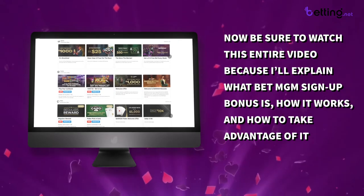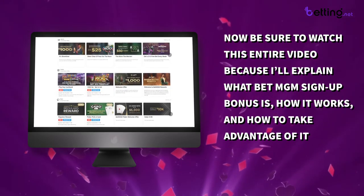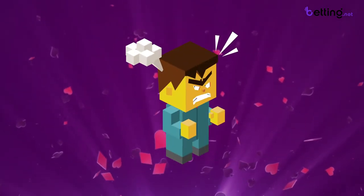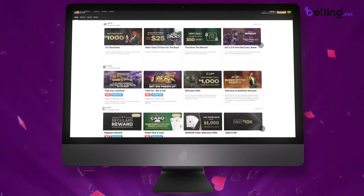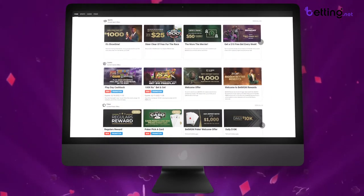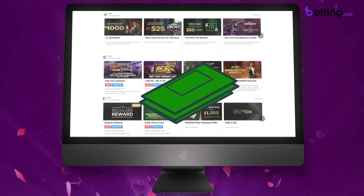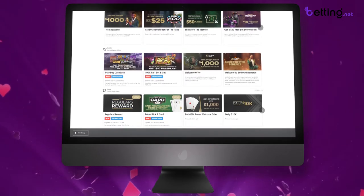Be sure to watch this entire video because I'll explain what the BetMGM signup bonus is, how it works, and how to take advantage of it. Their bonus is a little bit confusing and a lot of people are getting pretty pissed off expecting a different bonus than they're actually getting. But once you understand this bonus you can use it to your advantage to make a profit while playing at BetMGM. So be sure to watch this video completely before you claim the bonus so that you know exactly what you're getting and how to take full advantage of it.